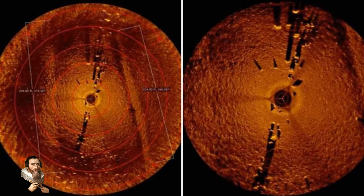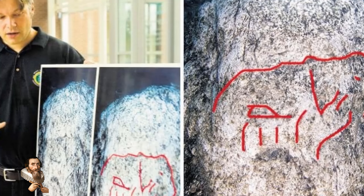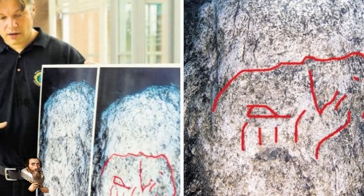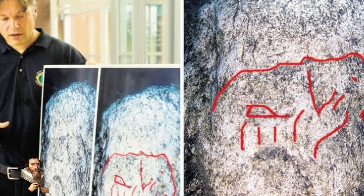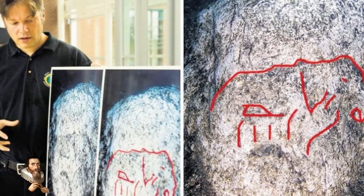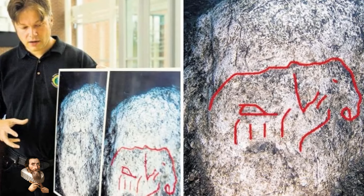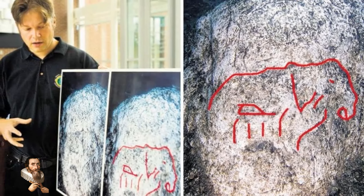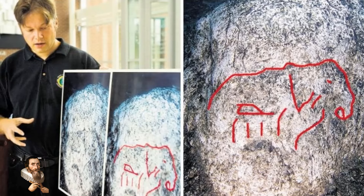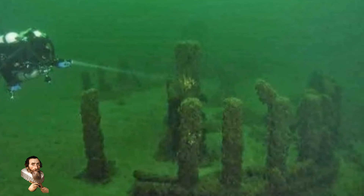An ancient mini Stonehenge stands underwater in the Grand Traverse Bay, part of Lake Michigan. Mark Hawley, a professor of underwater archaeology at Northwestern Michigan University, discovered the site when he was looking for shipwrecks in the area, which was a busy 19th and 20th century maritime trade route. Mark first came across a rock that he said bears a prehistoric carving of a mastodon, and on further investigation he discovered a Stonehenge-like arrangement of ancient stones.